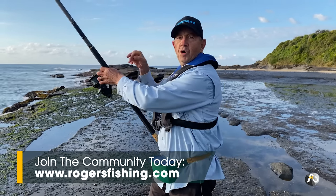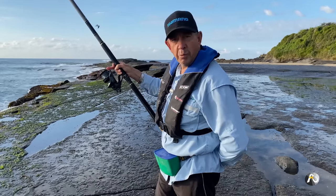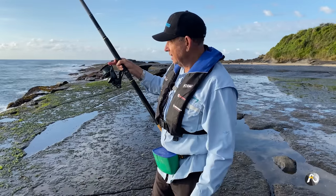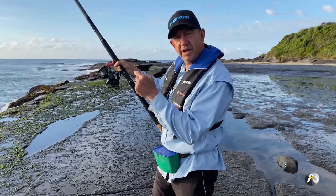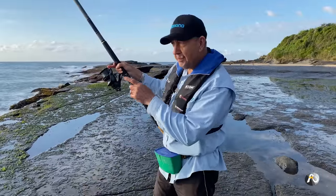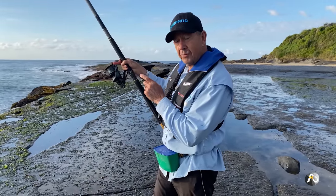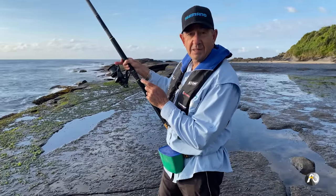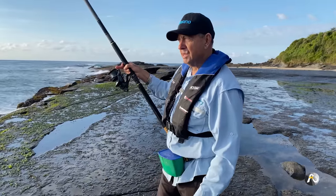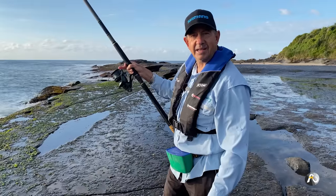My line's been in the water for three minutes and I haven't had a bite yet. It's a bit of a patience thing waiting for the fish to come around. Further to my right, the sand disappears and it becomes mainly reef. Depending on what happens here, I may move to the right a bit and cast my line closer to the reef or even on the reef. The challenge with that is I risk getting snagged. So I'm going to cast in a couple of different spots to see if that makes a difference in locating the fish.